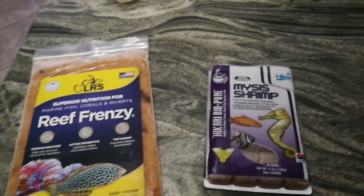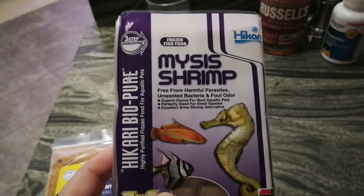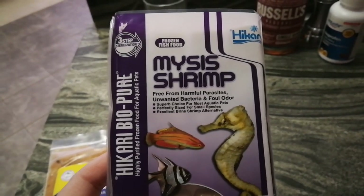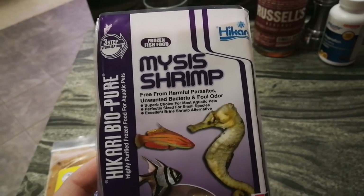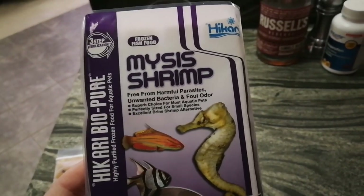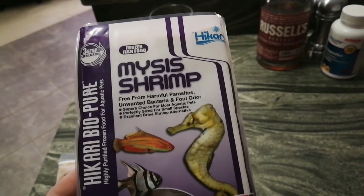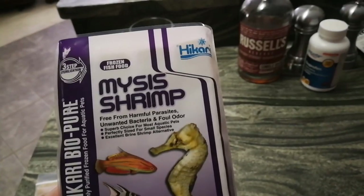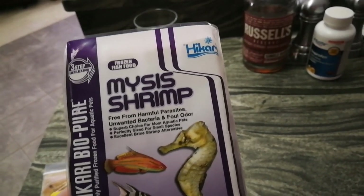They get two cubes of — I like the Hikari Mysis. I sometimes have fed in the past the regular little PE Mysis cubes from Piscean Energetics, which I did like too. But I've been feeding the Hikari Mysis. So they each get one cube in the morning, one cube in the evening.